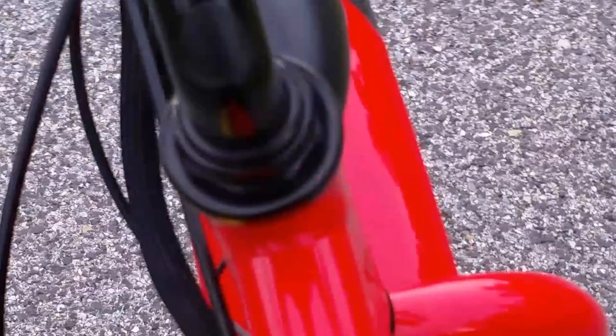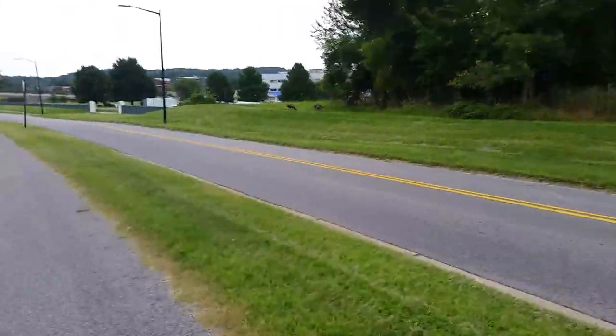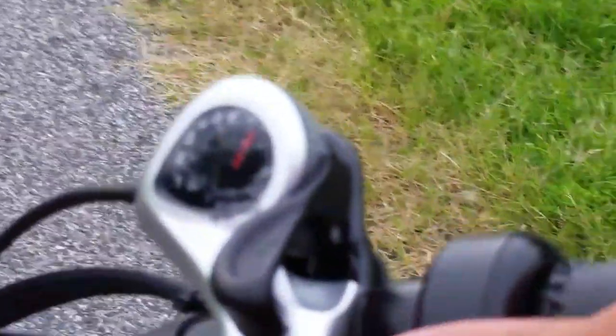So I'm out here on my bike, got the electric bike going. It's pretty cool. And we got the wild turkeys. Let's give it some gas right here. Watch this go.